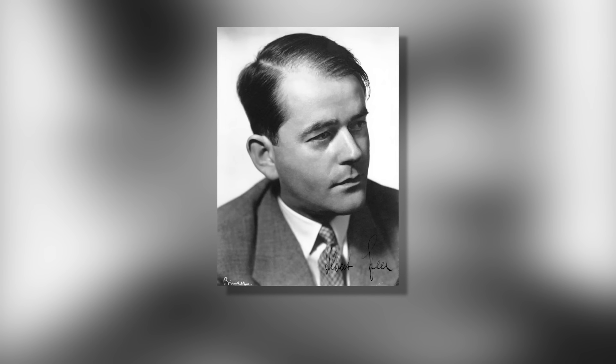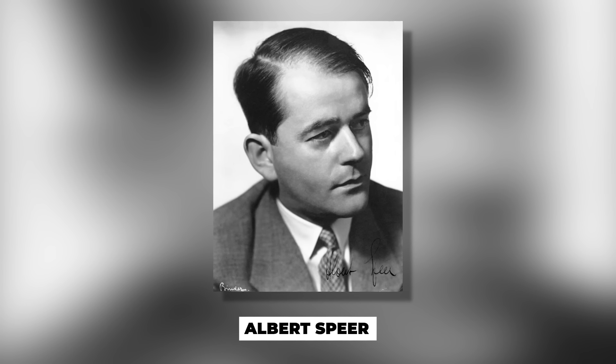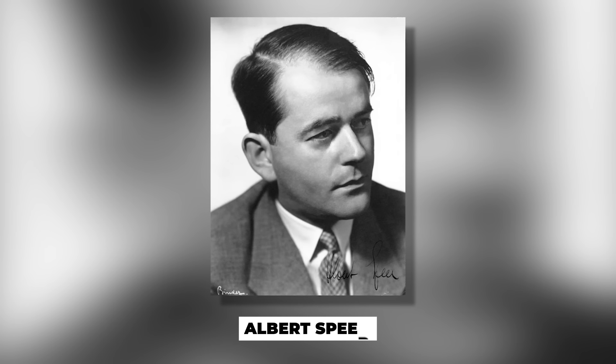Both the P-1000 and P-1500 suffered the flaw of being too big, too slow, and too vulnerable to Allied aircraft — an air advantage the Allies had secured by 1943. As such, the Minister of Armament, Albert Speer, cancelled both projects, and the world never got its super tank.